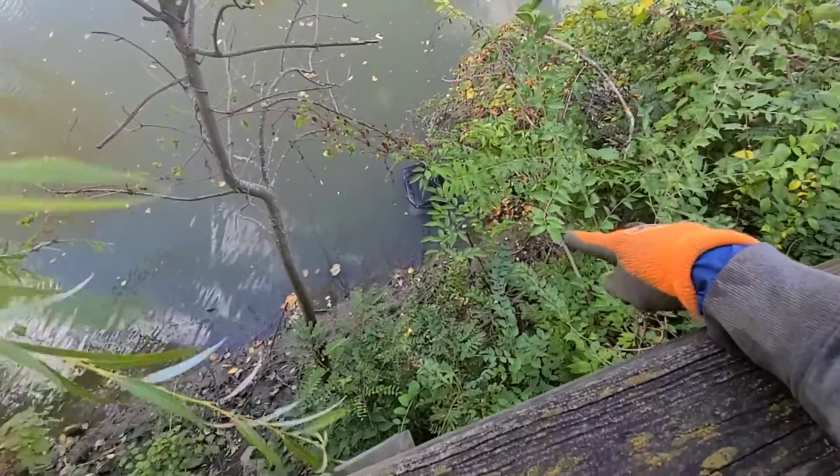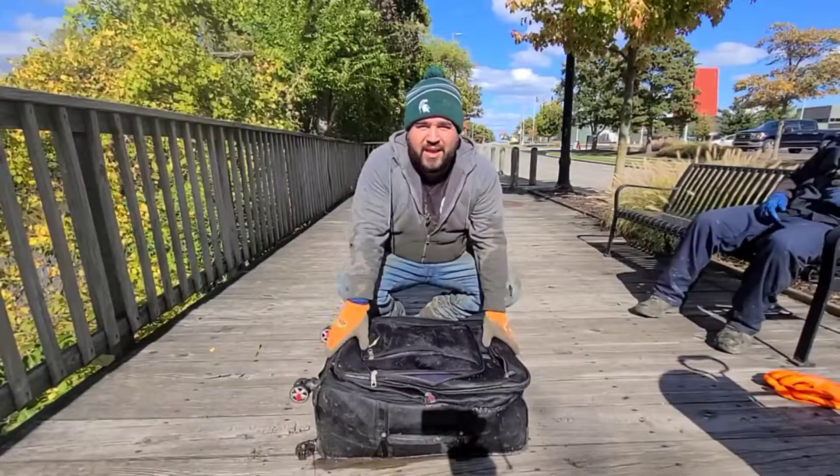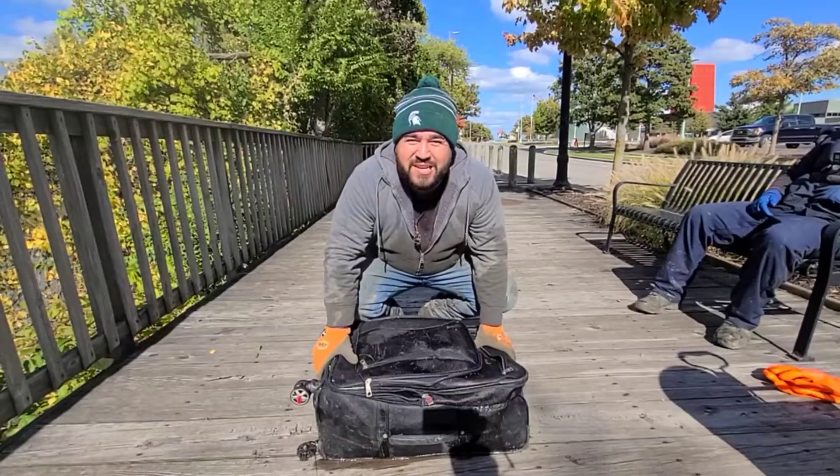Just over there there's a suitcase. We're gonna pull that out and see if there's anything inside of it. Okay guys, we just pulled this out of the river. We are here in Toledo. Let's go ahead and open it up and see what is inside.